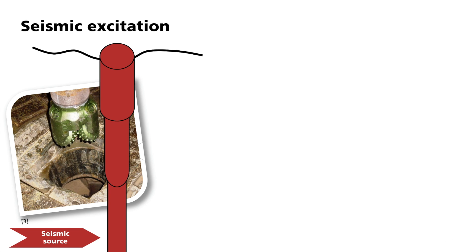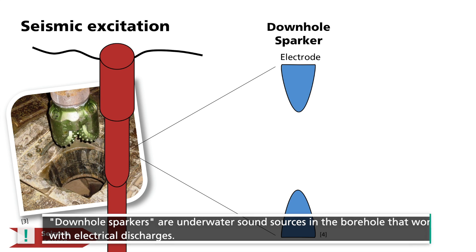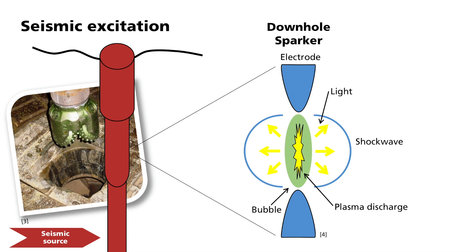This is a disadvantage for subsequent processing. On the other hand, small explosive charges can also be used. However, the problem with these is that damage can occur to the borehole during detonation. So-called downhole sparkers are used more often. These are underwater sound sources that can be used in boreholes below the groundwater table and which work by using electrical discharges. A discharge occurs between two electrodes, which leads to a flash-over and the formation of an air bubble. After a few milliseconds, this bubble collapses. Both effects — the formation and collapse of the bubble — create a sound impulse which couples as a P-wave into the surrounding rock.